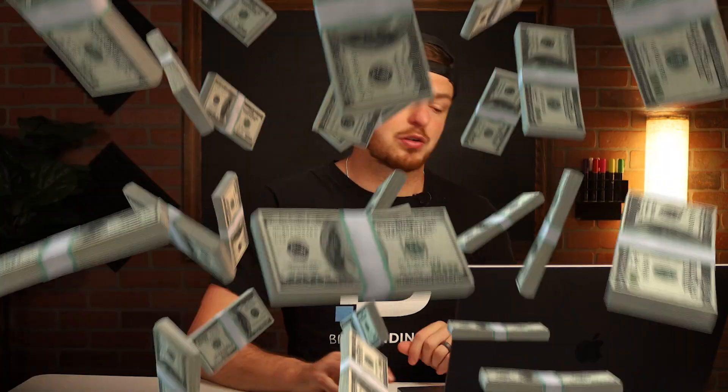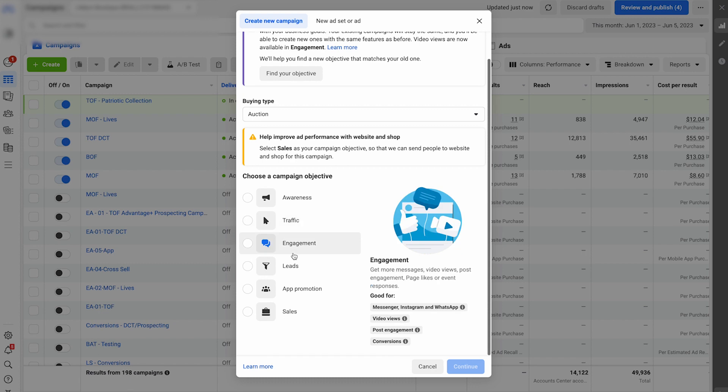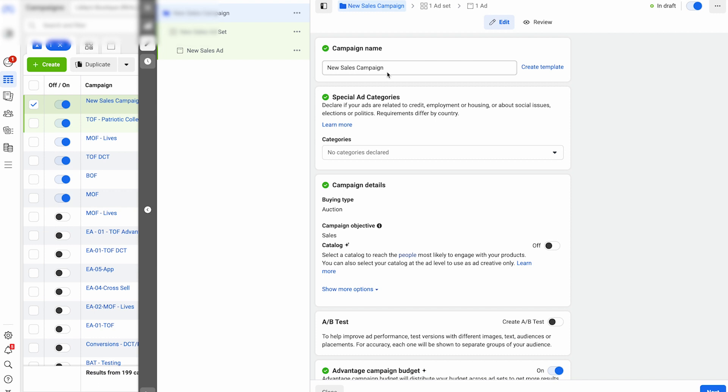Even after spending thousands of dollars per day, it can be done — I promise you. I'm going to show you how to set up this campaign, let it run, and then spend an hour per week continuing to optimize it. First, hit the green create button on the left side. Go down to Sales and hit Continue. You'll have the option for an Advantage+ campaign or a manual campaign. Advantage+ is great if you've been running ads for a while and Facebook has enough data. If you're just starting out, I would do a manual sales campaign going for conversions. This is your top-of-funnel campaign that will never turn off — the goal is that you continue to test content.